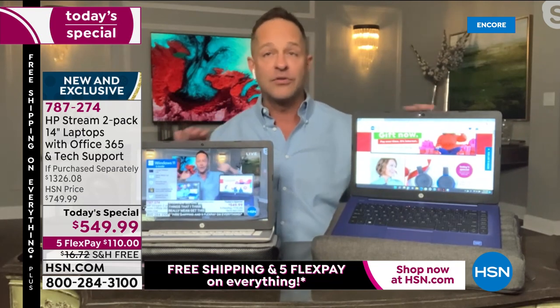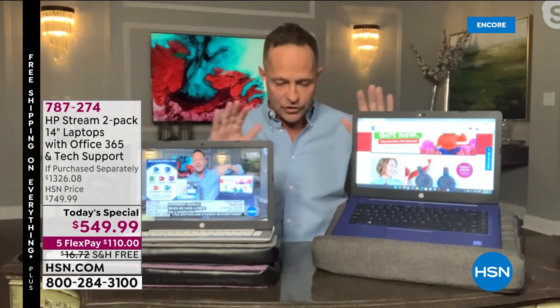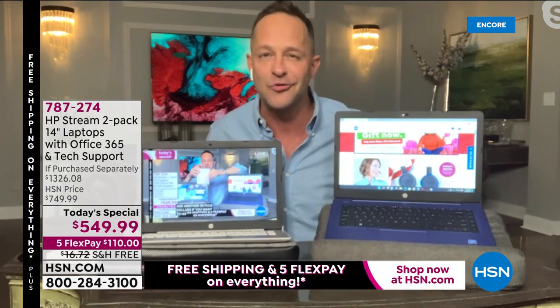Number four: judgment-free IT support. Both computers come with a full year of HP Smart Friend — tech support you can call toll-free, 24 hours, 365 days a year. And then we have two years of Find My HP — if you lose your computer, if it's stolen or whatever happens, you can always find your computer. Those are four big extras no one would expect.